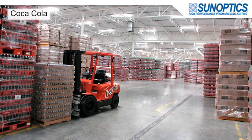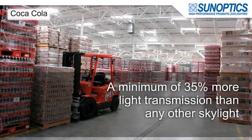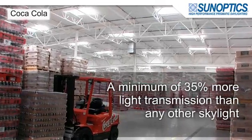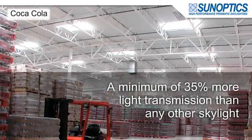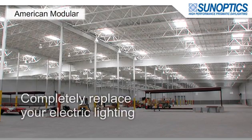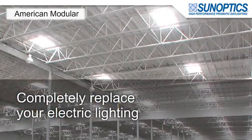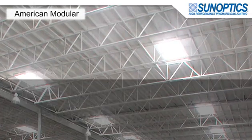SunOptics high-performance prismatic skylights provide a minimum of 35% more light transmission with 100% diffusion compared to any industrial skylight available on the market today. This means that SunOptics can completely replace electric lighting and reduce air conditioning energy loads in a building during the peak demand and high energy cost time of day.